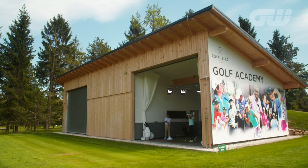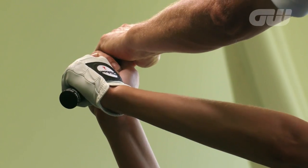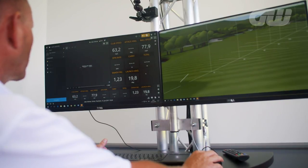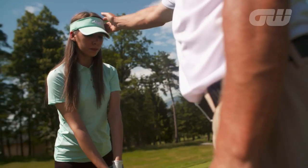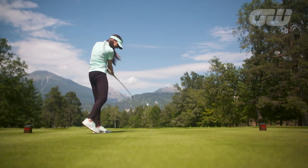The new golf academy and driving range have also been a great addition and now offer the ultimate practice and learning facility. The two performance studios have the latest Trackman analysis as well as extensive club fitting. The club's world-class facilities now complement its breathtaking views, providing the ultimate destination for Europe's golfers.